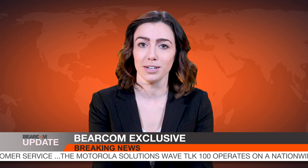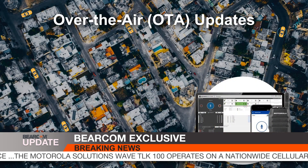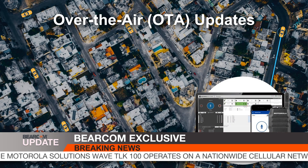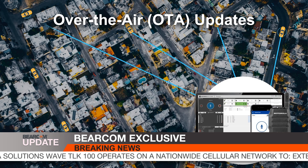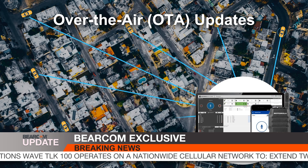Powered by the Motorola Solutions Wave on Cloud, the TLK100 can be ordered today and up and running tomorrow. Once deployed, you can update your fleet over the air without having to touch a single device. You can even manage and change talk groups remotely.